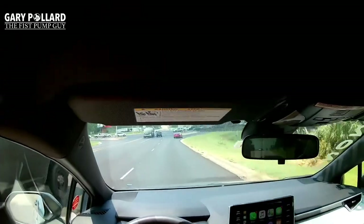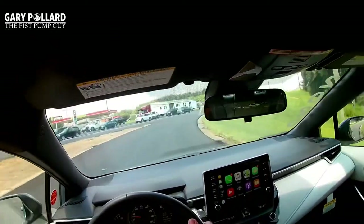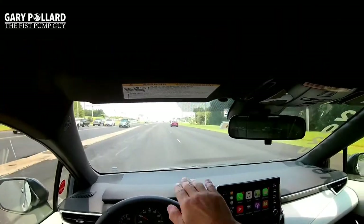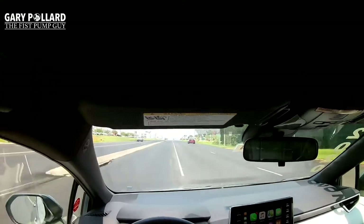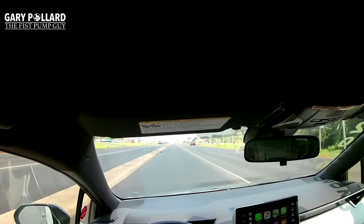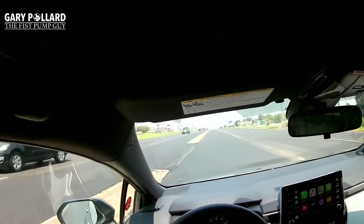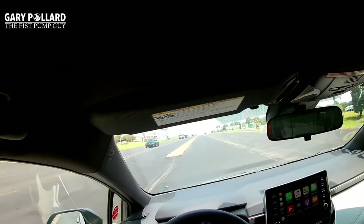Overall the Corolla SE handles really nicely — it holds curves very well. If you accelerate through a curve it hugs it, very tight turning. It's a great car, a safe vehicle with eight airbags, Apple CarPlay standard, and Toyota Safety Sense P 2.0. It's a great vehicle for the family and great for a teenager.